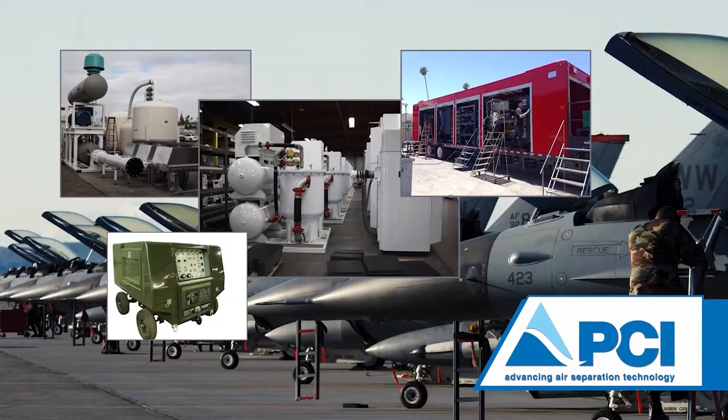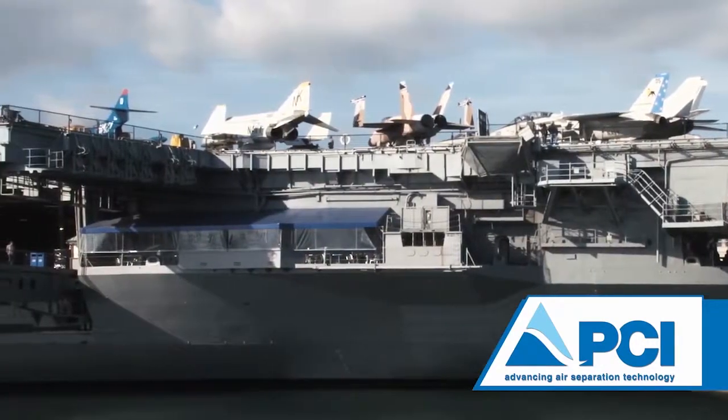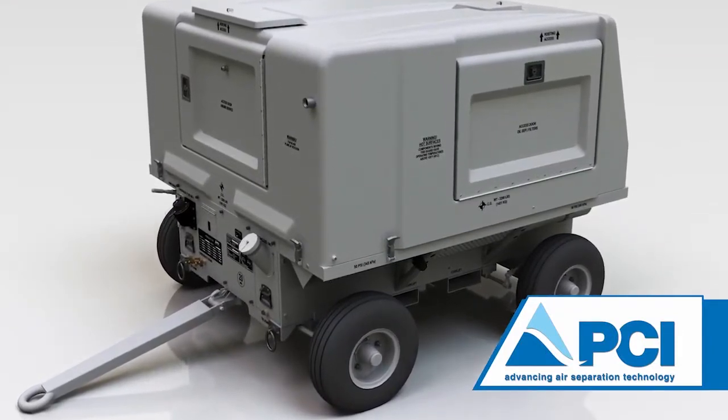I'm Gary Swiniarski, Director of Sales for PCI. Welcome to our video introduction of the self-generating nitrogen servicing cart. PCI designs and manufactures products to support commercial and military aviation applications wherever on-site nitrogen generation is required. We will be discussing the overall system and components that make up the self-generating nitrogen servicing cart.